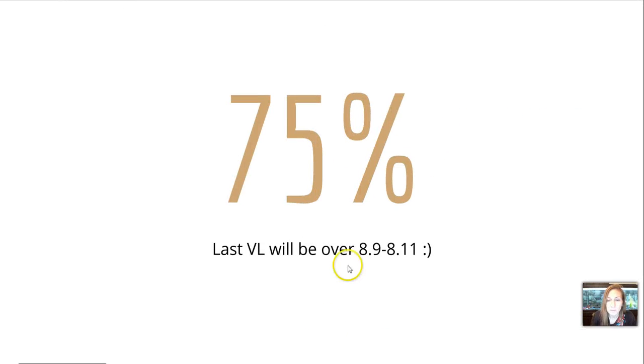We are 75% done with Chapter 8. The last video lecture will cover sections 8-9 and 8-11. Go back and pause and play as you like — I know I went pretty fast. See you next time.